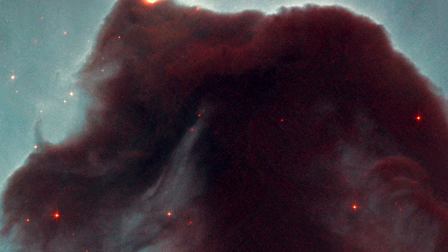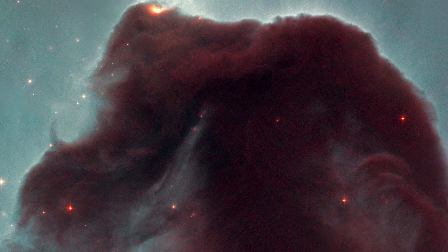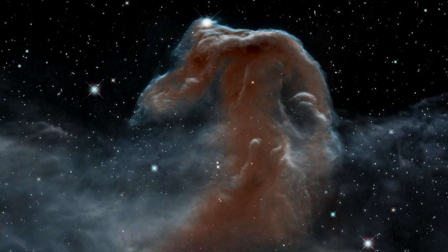Hubble sometimes revisits particularly popular targets, like the Horsehead Nebula for example. In 2001, Hubble released this murky view of the celestial cloud to celebrate 11 years of operation. Some 12 years later, a new infrared view of this nebula commemorated the 23-year milestone, showing a more fragile structure with delicate wisps of pink-hued gas.